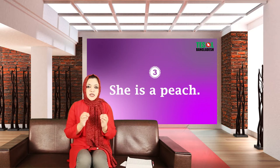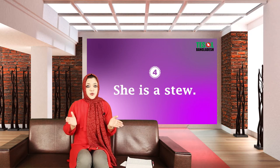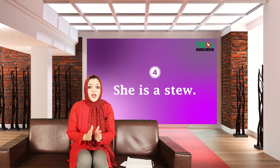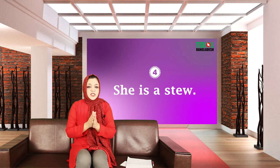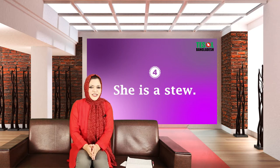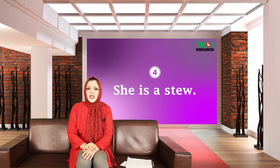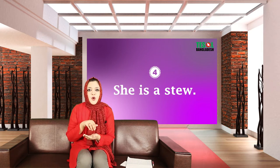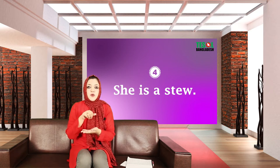Expression number four, commonly used by American English speakers: 'She is a stew.' Doesn't it sound tasty? But what does it mean? It doesn't mean she can cook stew or beef stew — it's nothing about food. If someone says 'she's a stew,' it means she is upset.